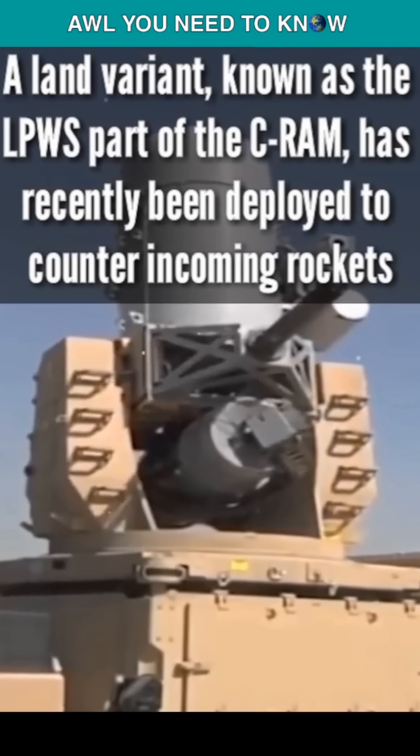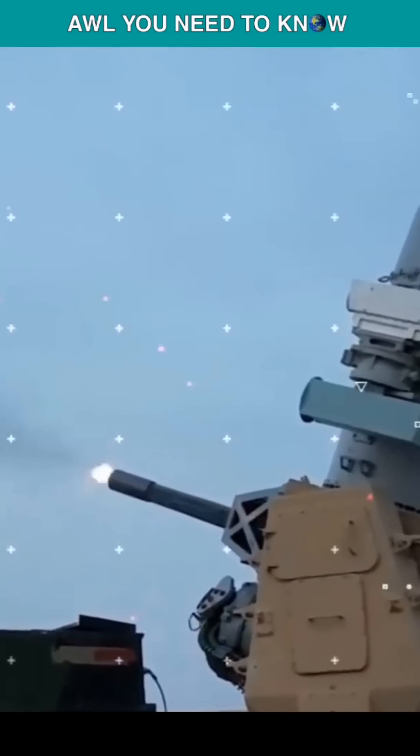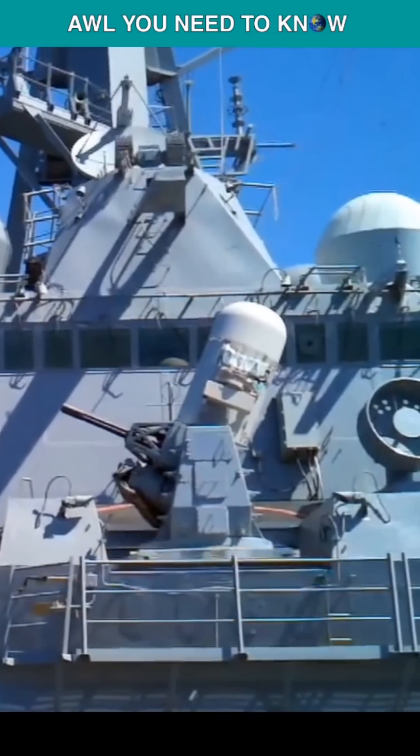The Block 1A and 1B variants can fire 4,500 rounds per minute. Since the end of fiscal year 2015, the U.S. Navy has upgraded all Phalanx systems to the Block 1B variant.